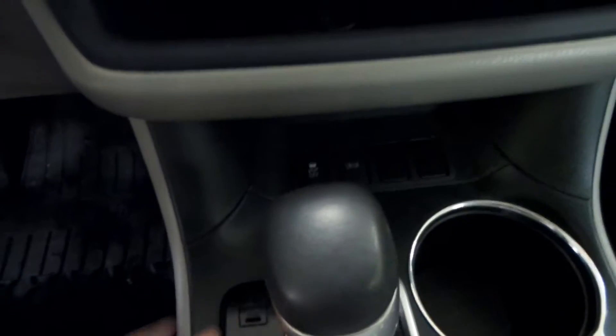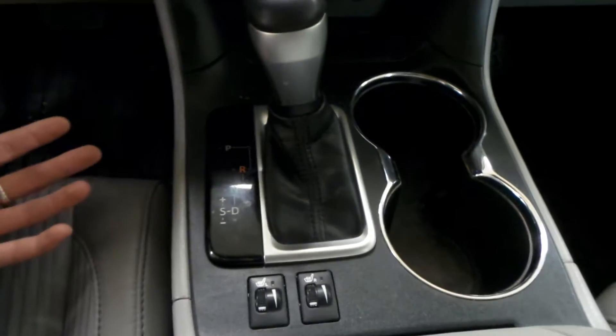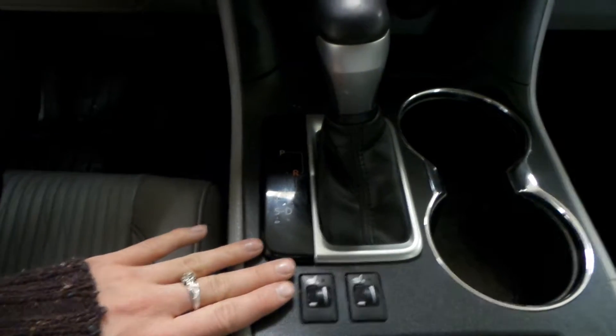Now if we go down here, we've got traction control, snow control for the car, and this vehicle is also an automatic transmission that includes heated seats.